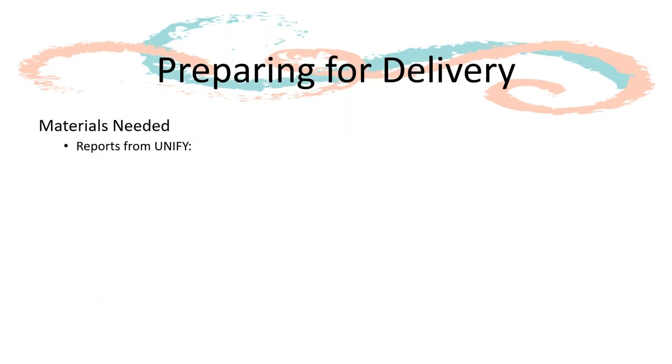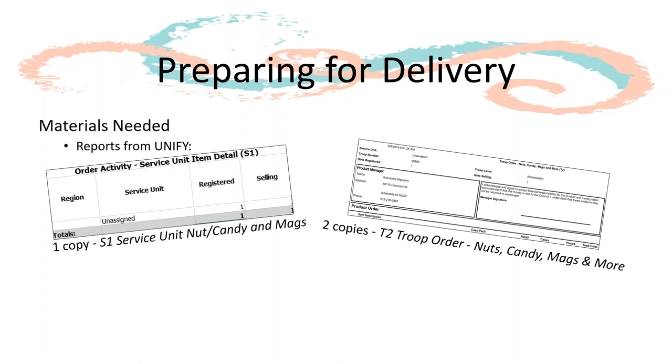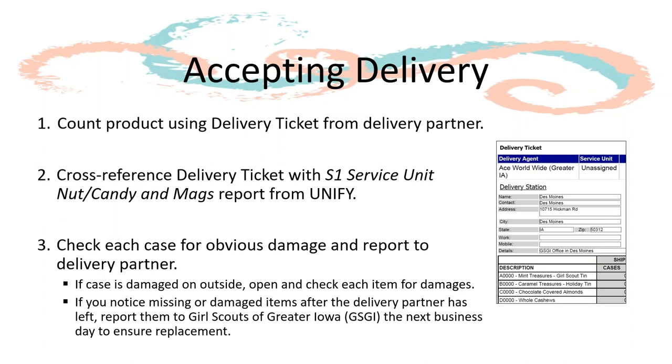For the day of delivery, you will need to print and bring along two reports from UniFi: one copy of the S1 service unit nut, candy, and mags report, and two copies of the T2 troop order nuts, candy, mags, and more report. You will also want to bring pens, highlighters, and clipboards, making signing orders quick and easy. Plan to arrive at least 20 minutes before your scheduled delivery time.